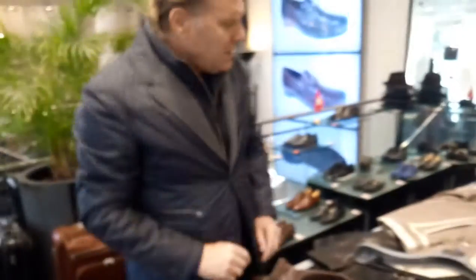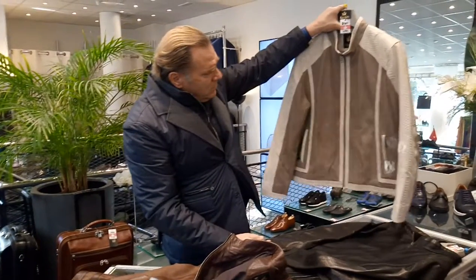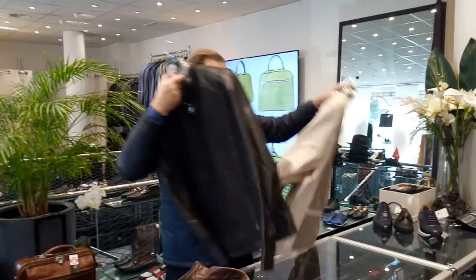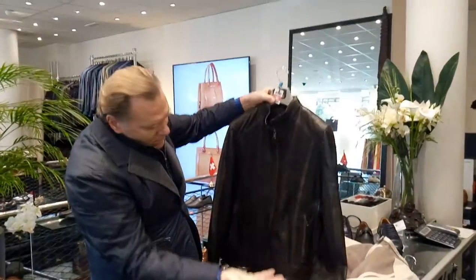And a small pocket for your phone. We have two more colors — a light color, which is very nice and very special. It's the same model, and the same model we also have in black — a classical item.